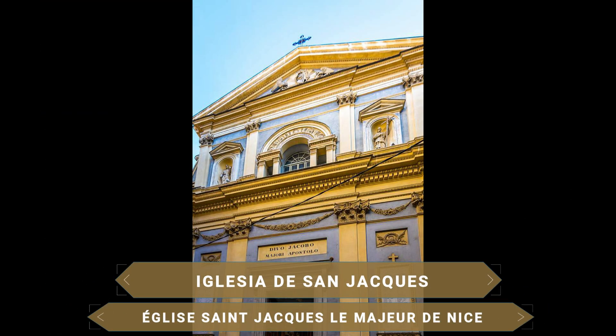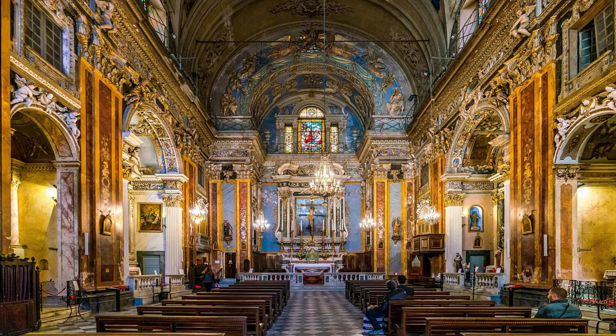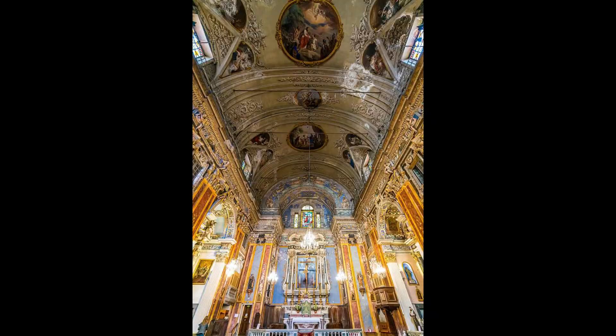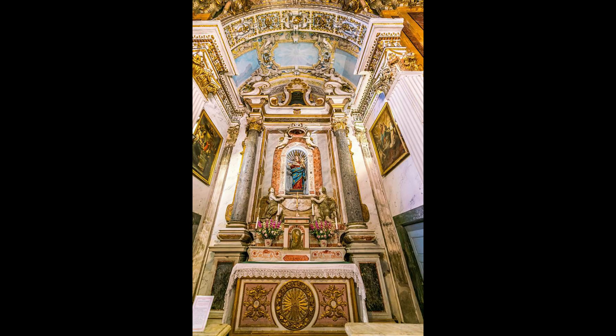La Iglesia de San Jacques es más conocida como Iglesia del Jesú. Este monumento se construyó a principios del siglo XVII en estilo barroco. Además, posee una fachada corintia y un campanario con una altura de 42 metros. En su interior podrás ver bajos relieves y frescos con muchos detalles decorativos. Como curiosidad, el templo posee 165 angelotes pintados y 48 esculpidos.